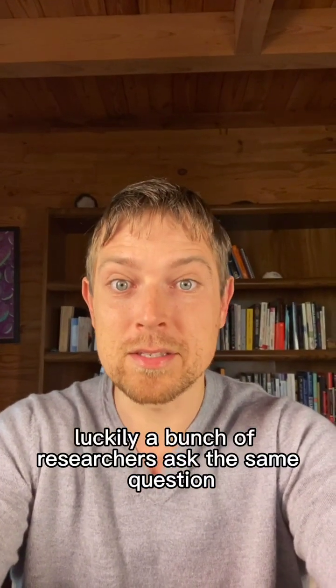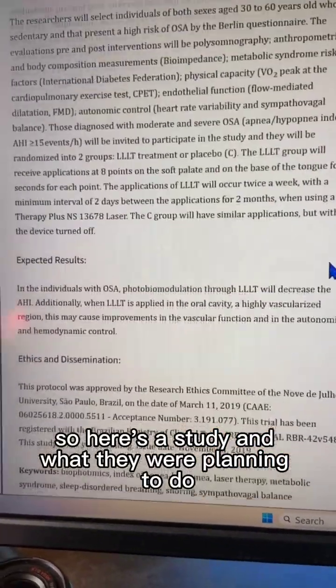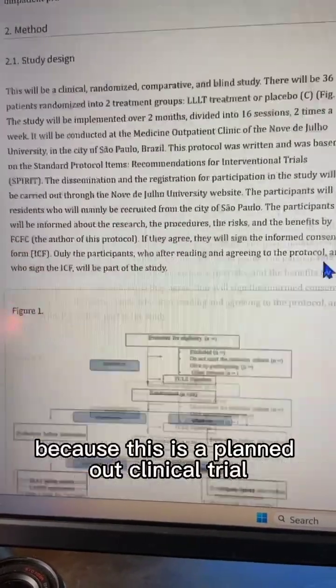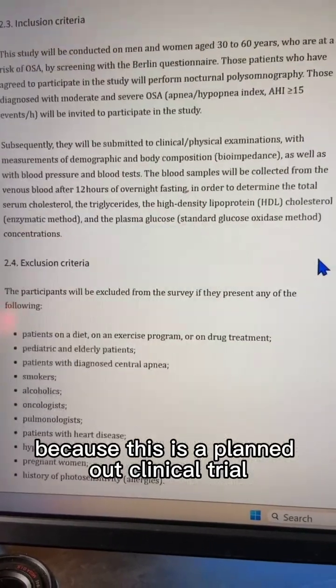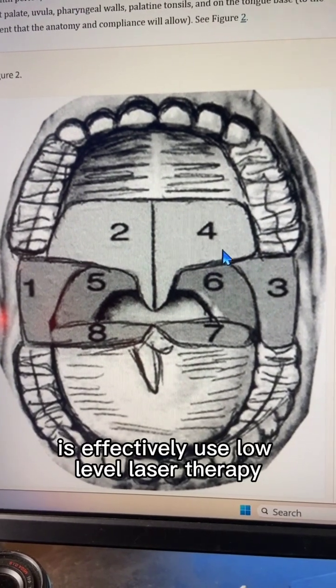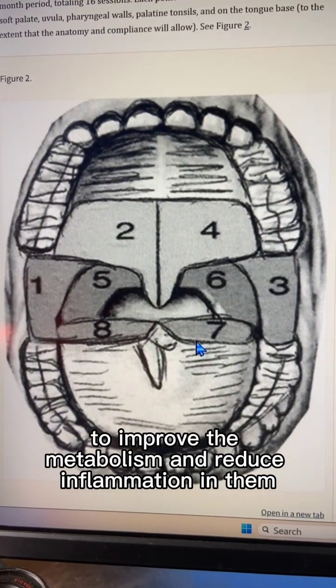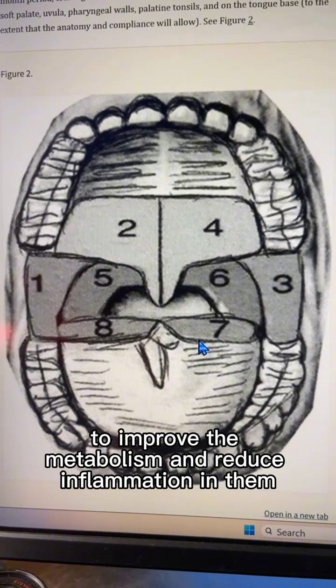Luckily, a bunch of researchers asked the same question. Here's a study — a planned clinical trial — where they effectively use low-level laser therapy, red light therapy, on different parts of the airway to improve metabolism and reduce inflammation in them.